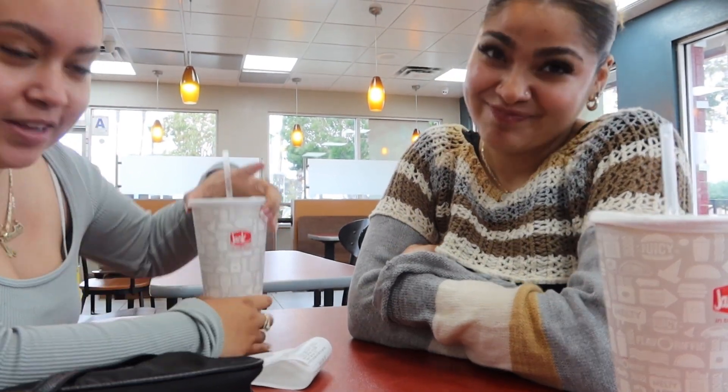Hey y'all, we made it to Jack in the Box. We were gonna go to Chick-fil-A, but you know every time me and Alondra are together doing a vlog, something always happens — it never goes as planned. We were waiting for a bus for like almost an hour and it would not come because services are limited. We went to Chick-fil-A but we couldn't get over there without that bus, so we're here at Jack in the Box.